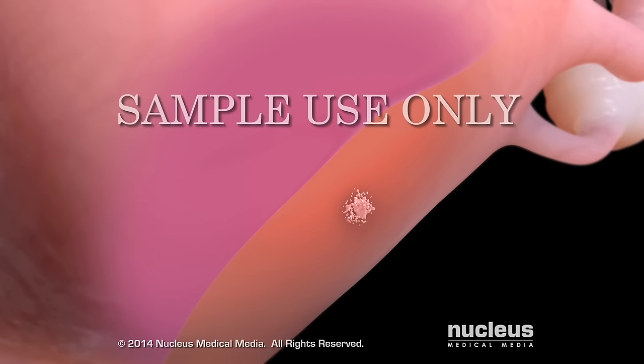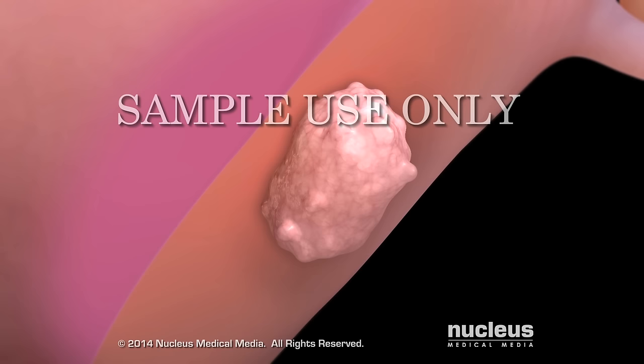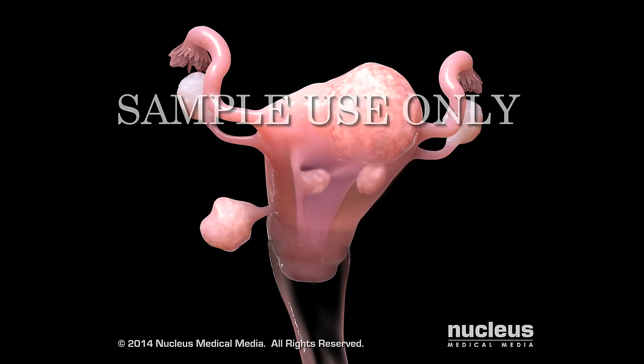A uterine fibroid, also known as a leiomyoma, is a non-cancerous tumor in your uterus. It begins with an abnormal growth of cells in your uterine wall. Uterine fibroids grow in place and don't spread or metastasize to other parts of your body.